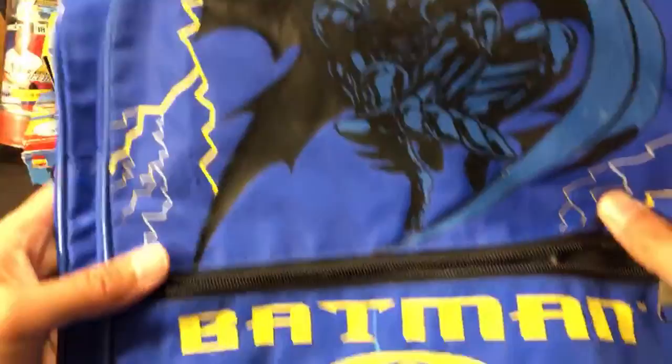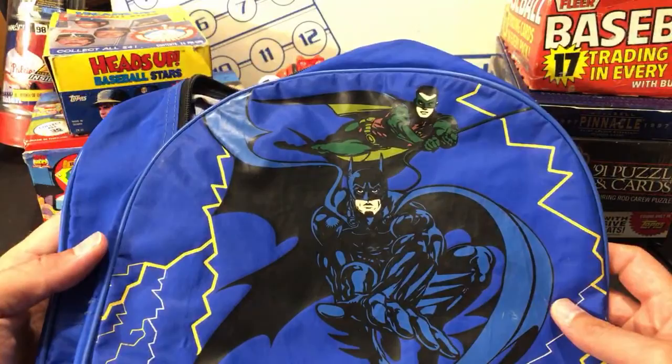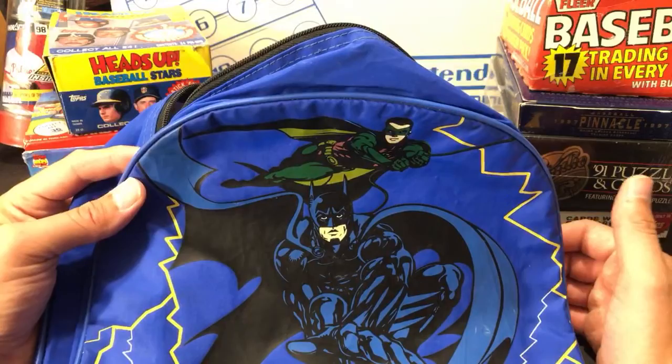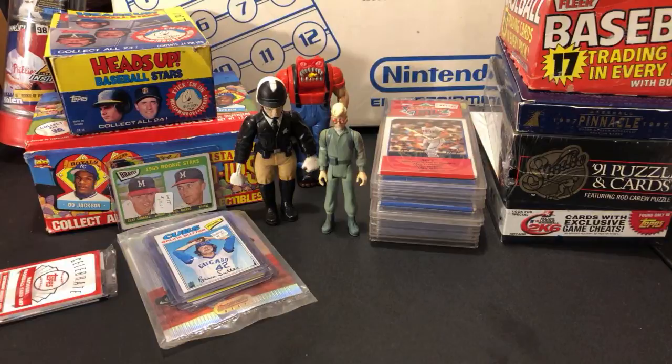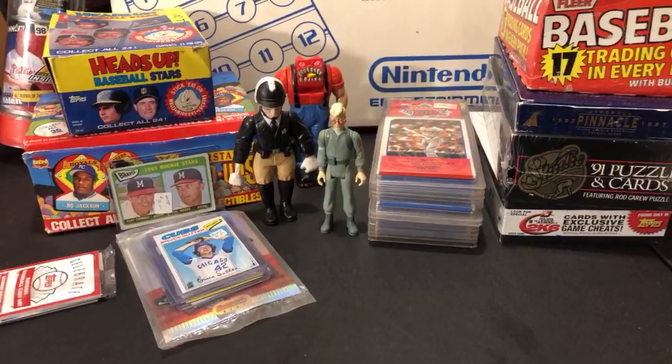Also from the flea market today, this is a Batman and Robin vintage backpack from 1995. I don't think it's ever actually been used — it's in pretty good shape. I'm a Batman and Robin fan, not really the movie, but the animated Batman and Robin series. I paid about 75 cents for that — pretty sweet for a 1995 vintage book bag. Not sure if I'll keep it or send it off.